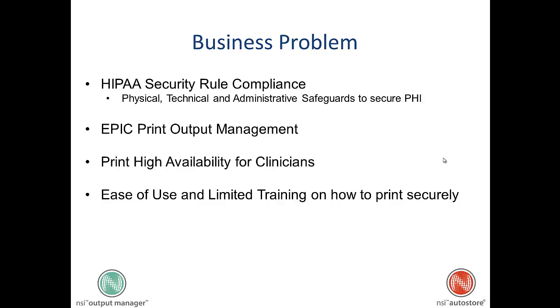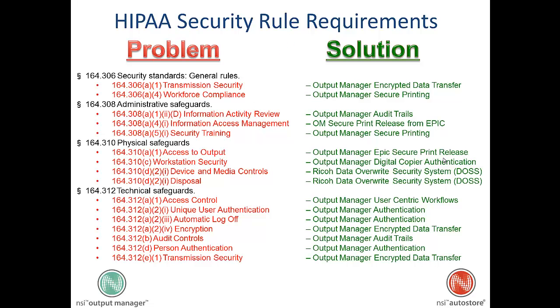To ease the burden of print output management from Epic, to provide for high availability of print for clinicians, and high user adoption by making it easy to use and providing limited training so clinicians can print securely. These are the problems that we'll be solving.